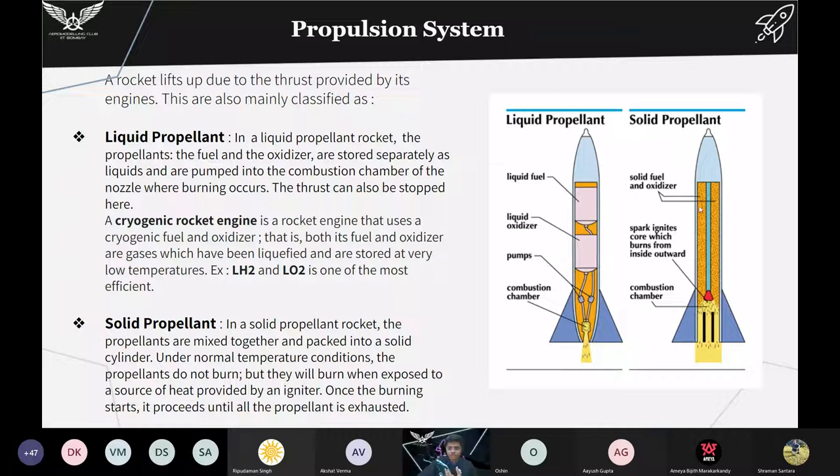In a solid propellant rocket, the propellants are mixed together and packed into a solid cylinder. They are then ignited by external ignition to initiate combustion. Under normal temperature conditions the propellant will not burn on its own. Once burning starts in a solid propellant rocket it proceeds until all the propellant is exhausted, while in a liquid propellant rocket the thrust can be stopped. You may have heard the term cryogenic rocket engine — this uses cryogenic fuel and oxidizer, meaning gases at room temperature that have been liquefied and stored at very low temperatures. One of the most efficient combinations is liquid hydrogen and liquid oxygen, where liquid hydrogen is the fuel and liquid oxygen is the oxidizer.